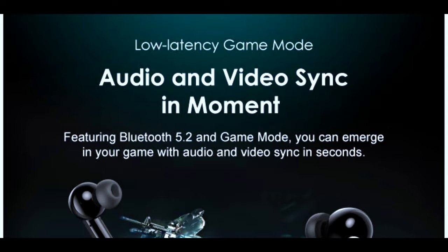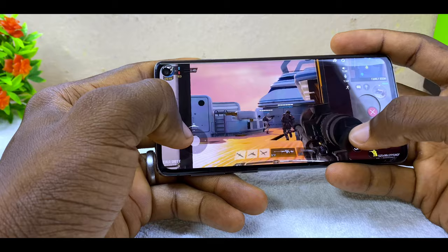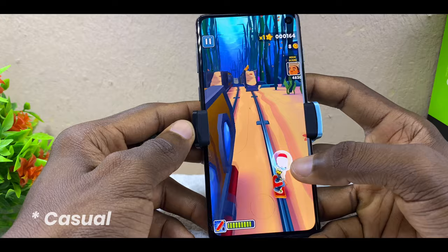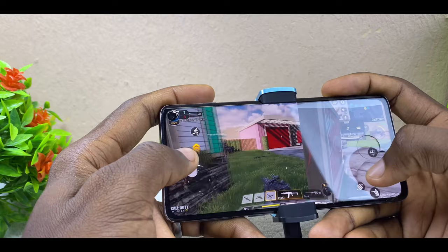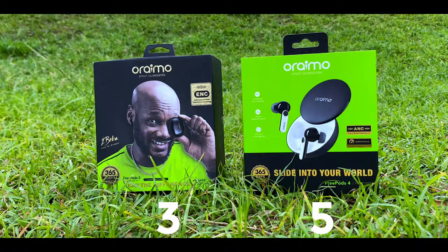On gaming, the FreePods 4 has a gaming mode feature while the FreePods 3 lacks it. During testing, I didn't notice much difference for first-person shooter games like PUBG, Call of Duty, and Free Fire. However, for classical or less graphically demanding games, both perform very well — shooting sounds are clear and precise on the FreePods 4. I'm giving a point to both earbuds here.